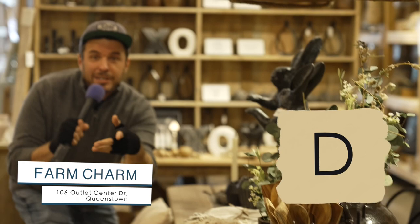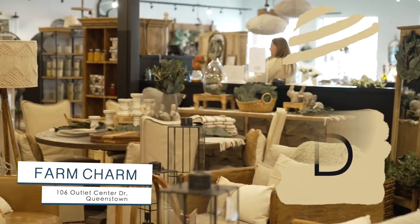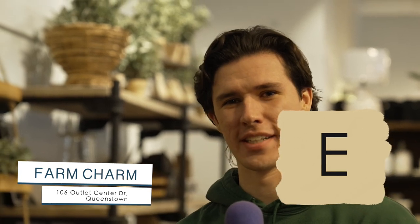C, for Keeper of the Light candles. D, as in home decor. E is for eucalyptus, because it's everywhere.